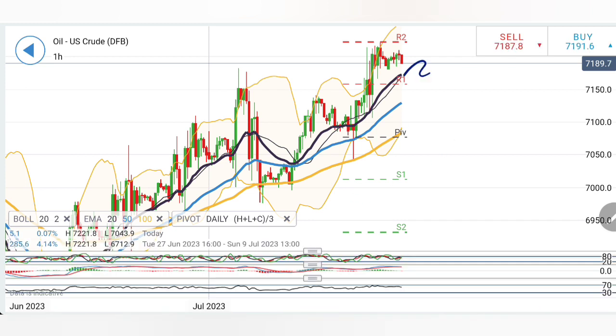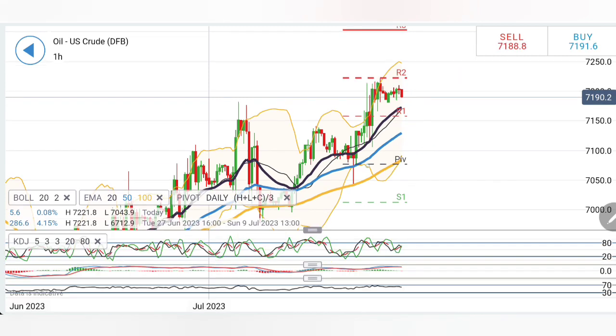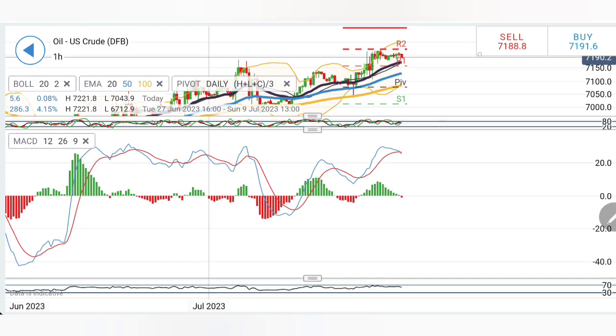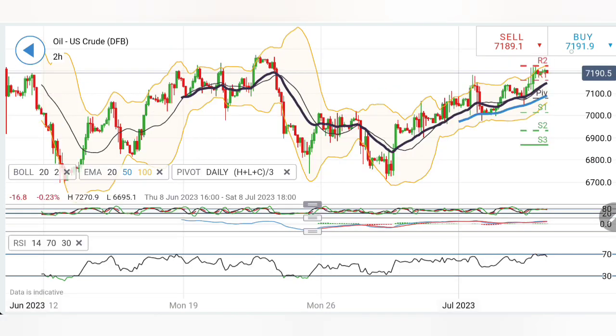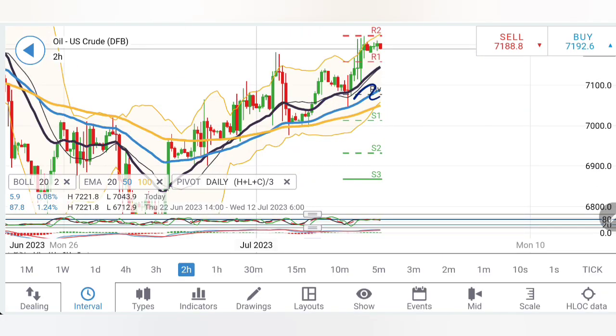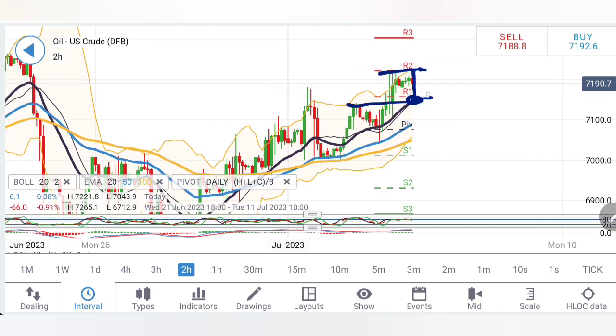The prices are divergent from the moving average. The moving averages are also divergent and hence a little convergence cannot be denied. Looking at stochastic, it is comfortable — neither bullish nor bearish. The MACD on the hourly charts is looking forward to a little dip, hence a little bearishness. RSI is looking downwards. On the two-hour charts, similar observation: price is divergent from moving average, resistance here, trading outside Bollinger Bands, looking forward to a pullback.